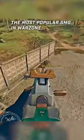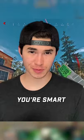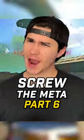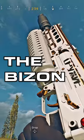This is the Bullfrog, the most popular SMG in Warzone. If you're using the Bullfrog, you're smart, but you're basic. It's time we spice things up. I present to you the Bullfrog's hot stepsister, the Bison.